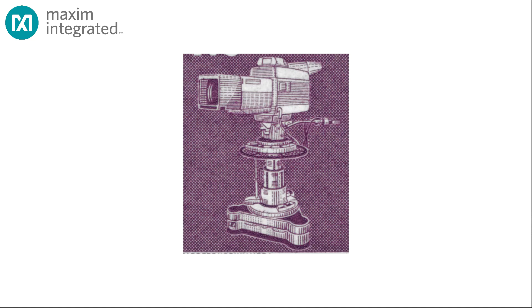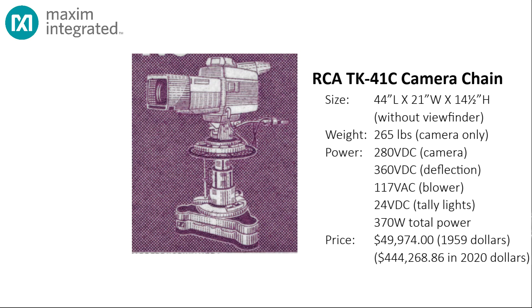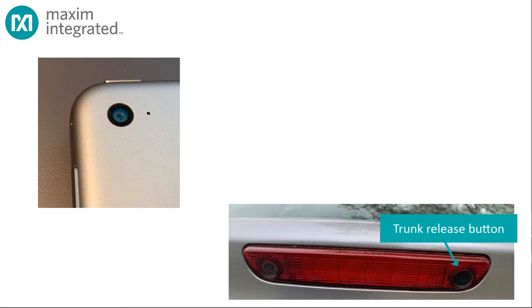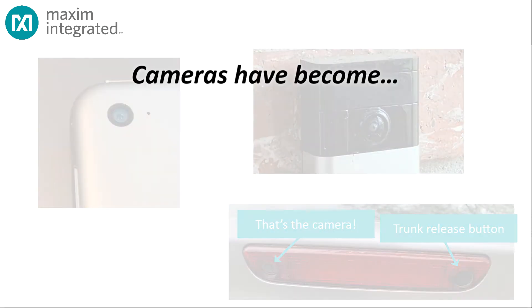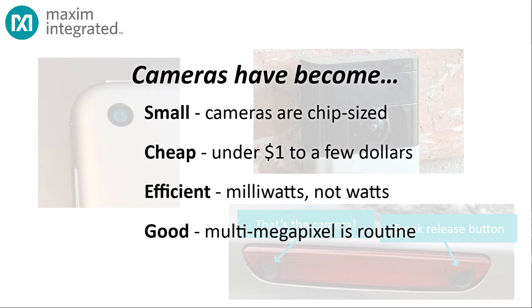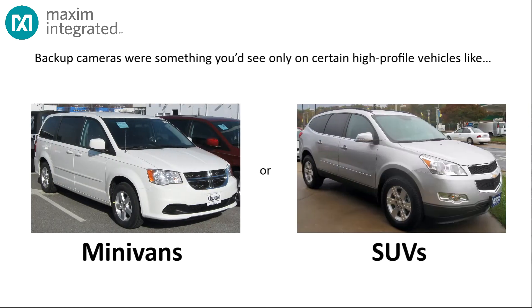Video cameras used to look like this — they were massive devices weighing several hundred pounds and they cost thousands of dollars. Now cameras look like this, or this, or this. They've become tiny, cheap, consume little power, and produce pictures of truly amazing quality. That's why you see them everywhere, and nowhere more than in automobiles. Just a few years ago, backup cameras were something you'd see only on certain high-profile vehicles like minivans or SUVs.